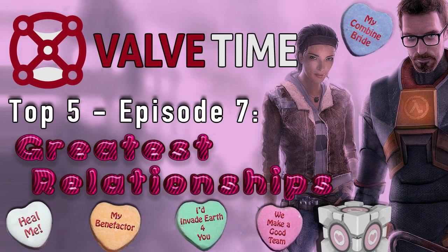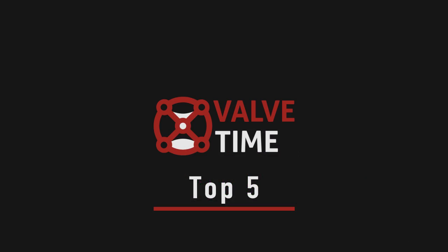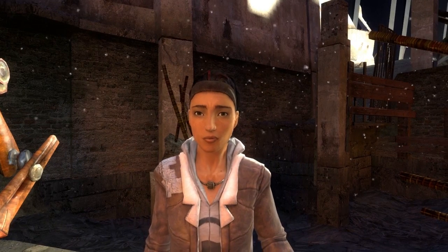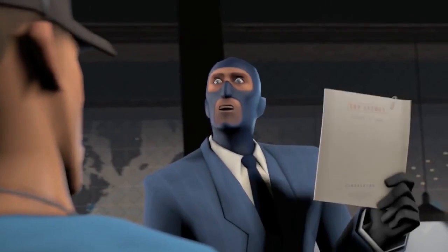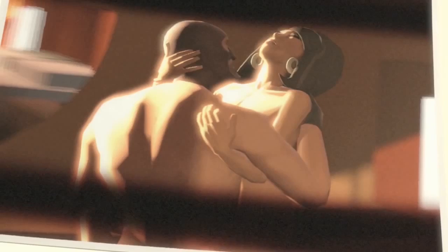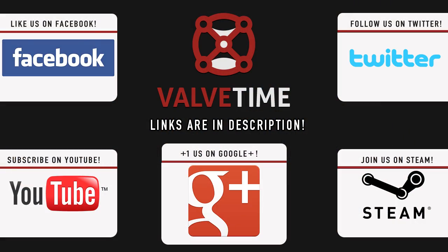To celebrate Valentine's Day this past Friday, we released the latest episode of ValveTime Top 5. For Episode 7, we decided to take a look at Valve's Top 5 Greatest Relationships, so be sure to head on over to find out which couples we picked out. An annotation link to the episode will be available on screen in a few moments.